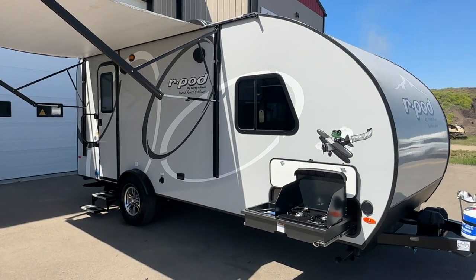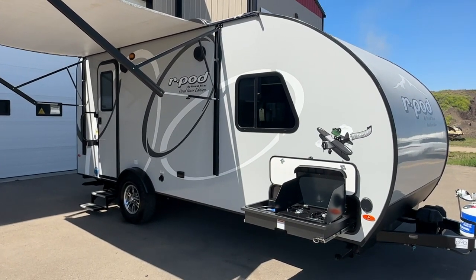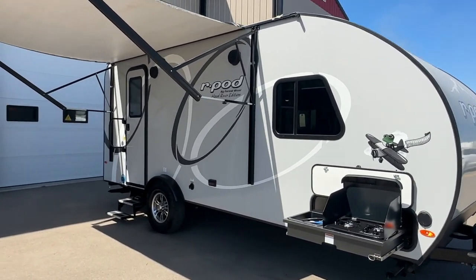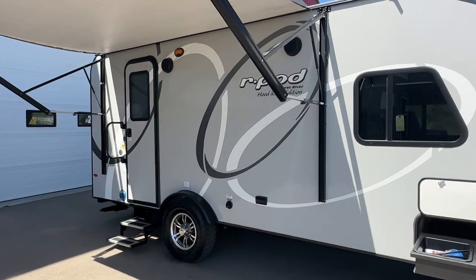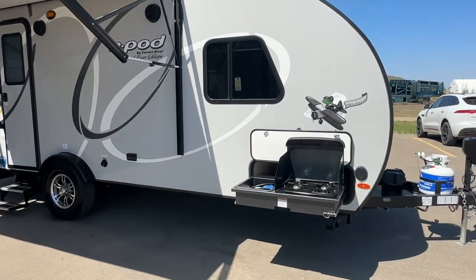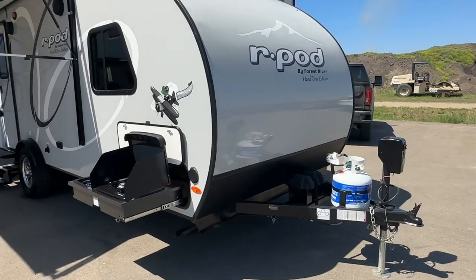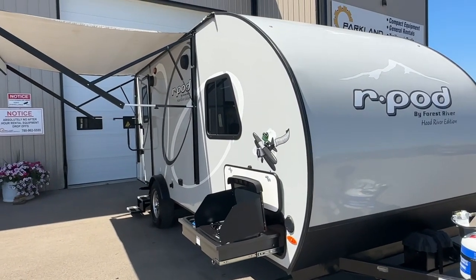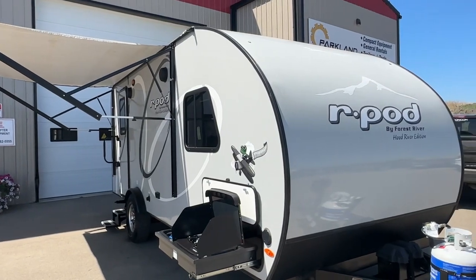Hi, this is Clayton with Stony RV in Stony Plain, Alberta. Today we're bringing you this beautiful R-Pod — it's a 2020 R-Pod RP195 model. It is in beautiful condition. I'm going to give you a video tour to show you what you might be coming to take a look at. It has an outside kitchen, a front bed, and a rear kitchen. So we'll start off with that.